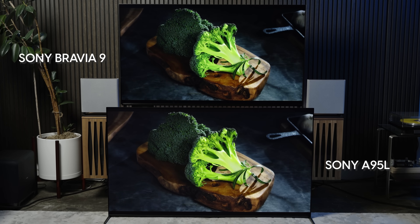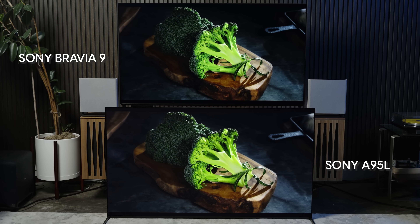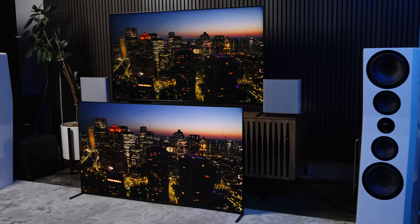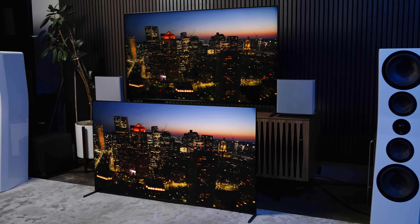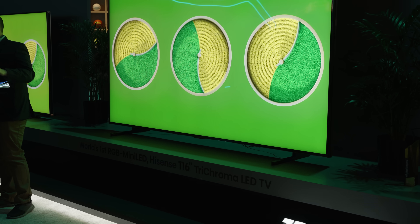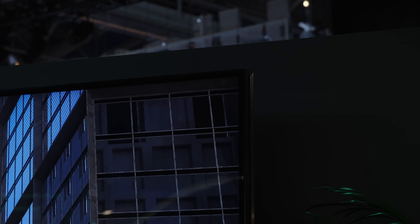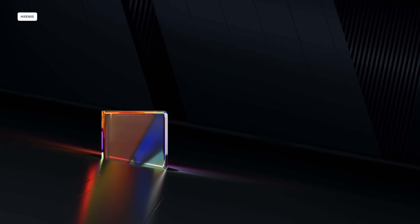We've discussed it quite a bit in some of our latest You Asked episodes — how does Mini LED stack up to OLED? Is it getting any closer in terms of contrast and off-angle viewing? Whether you plan on buying this massive TV or not, the release from Hisense does have implications that affect the industry as a whole. Certainly, especially when it comes to color, this RGB Mini LED TV does take a step in the right direction.